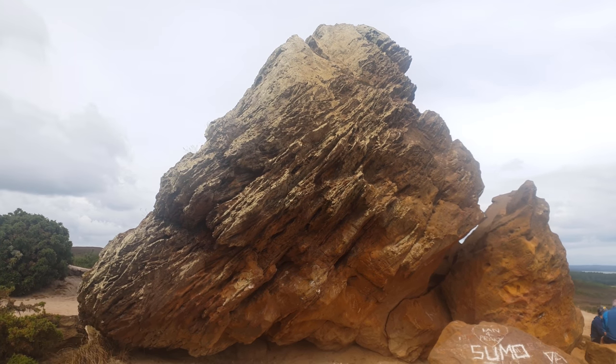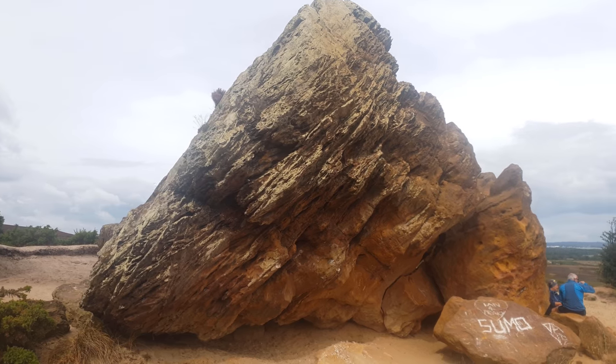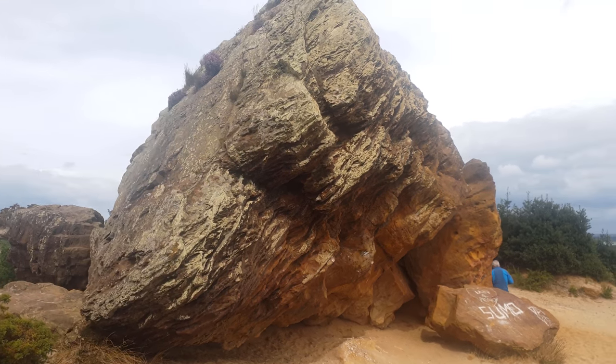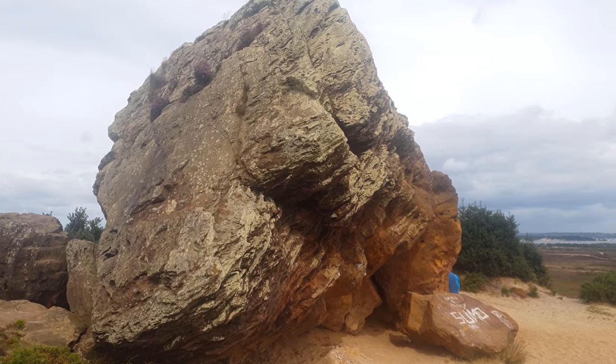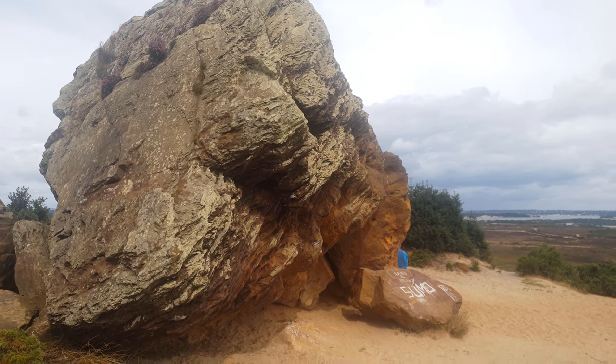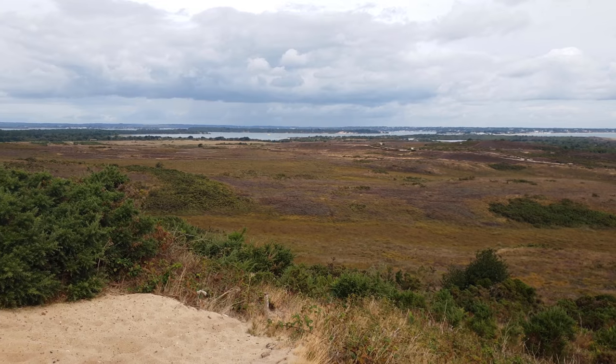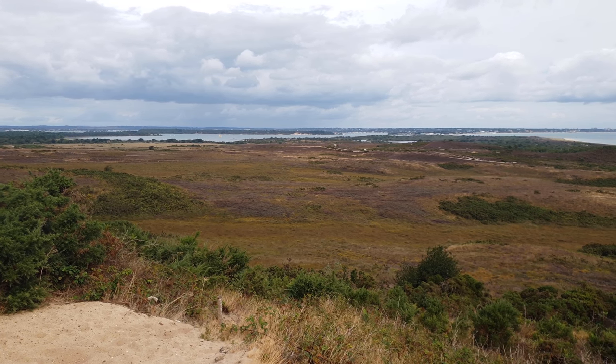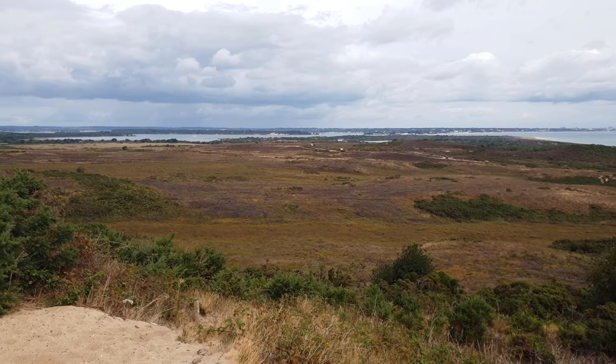Legend has it that the devil himself threw the rock from the Needles on the Isle of Wight, with the intention of hitting nearby Corfe Castle, Bindon Abbey, or Salisbury Cathedral. The views from the rock extend north-east for miles, with most of Poole Harbour and the coastal towns of Bournemouth and Christchurch clearly seen.